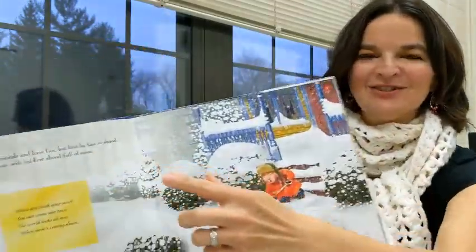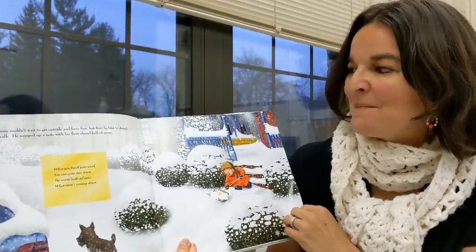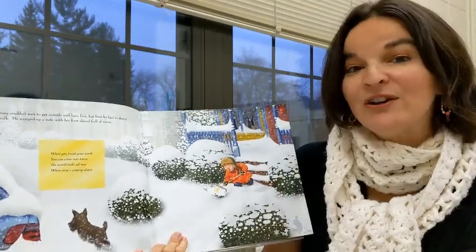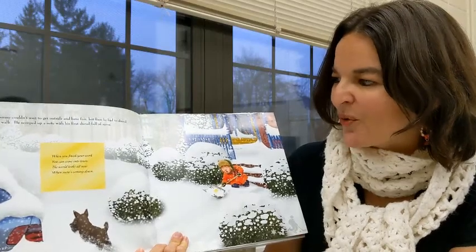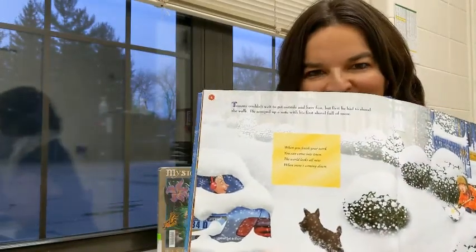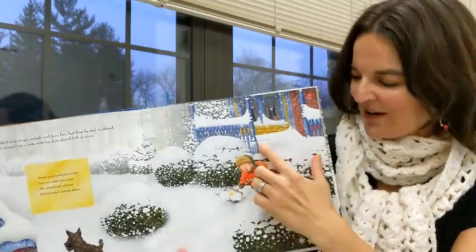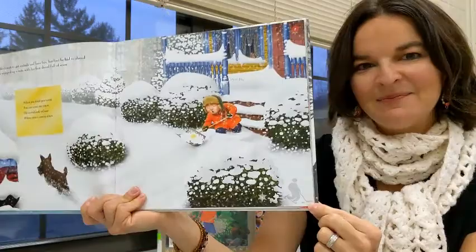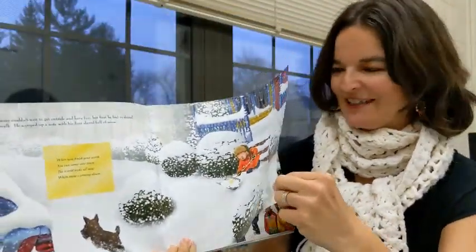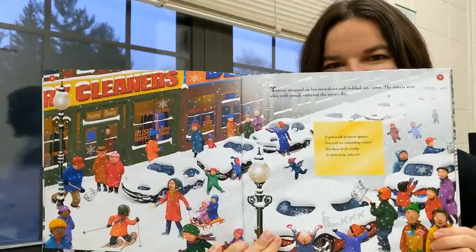Even the page numbers are a symbol of a snowflake. Tommy couldn't wait to get outside and have fun, but first he had to shovel the walk. He scooped up a note with his first shovel full of snow: When you finish your work, you can come into town. The world looks all new when snow is coming down. Just like the author said, he wrote a title, Snowflake Bentley, in the corner. And Snitcha is another snow word. Here's the gray symbol of somebody playing hockey. I do love these seek and find books. This page is one of my favorites with all the activities on the city streets for snow day.